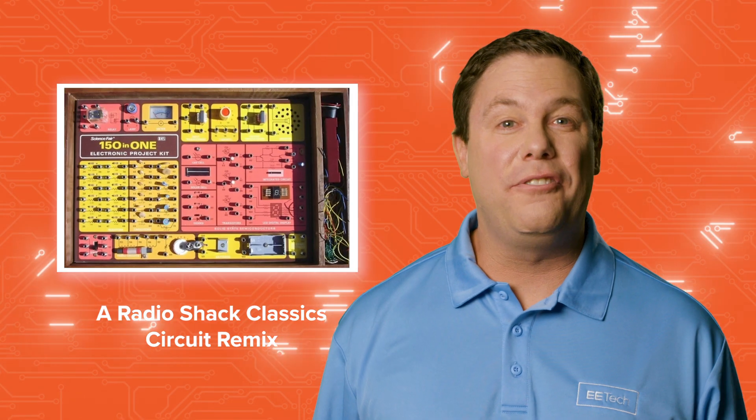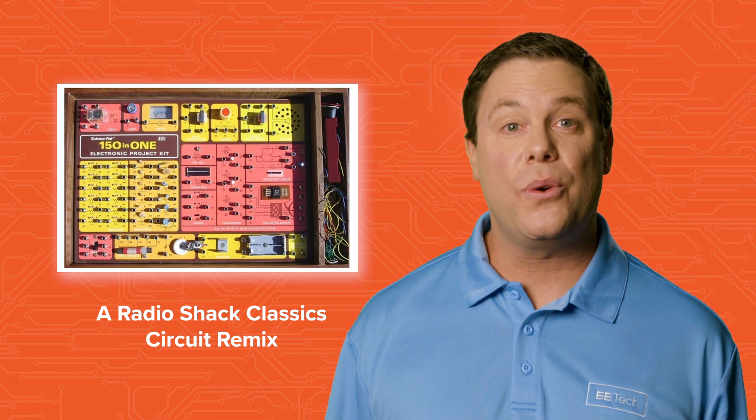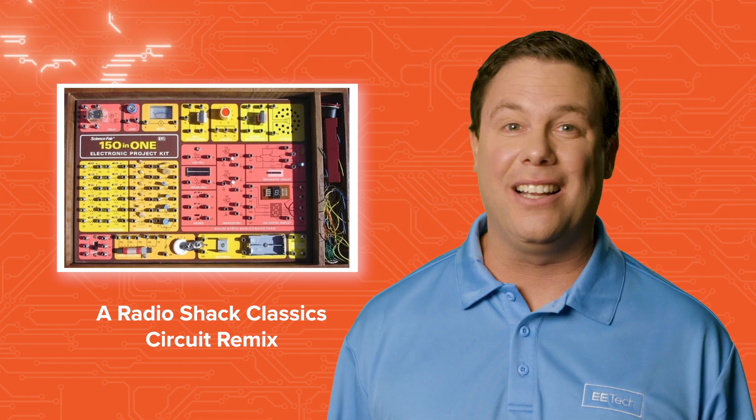Check out a fun modern update to a classic Radio Shack project for transistor-controlled switching of an LED display.